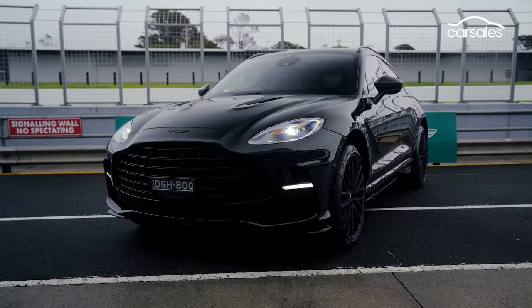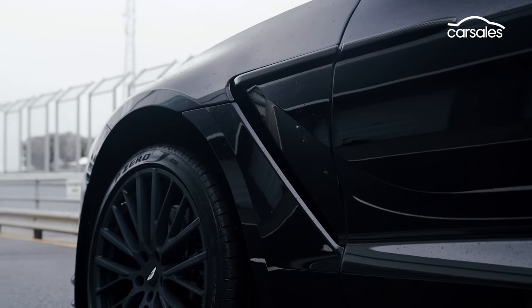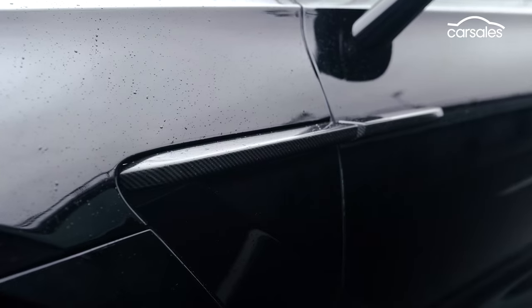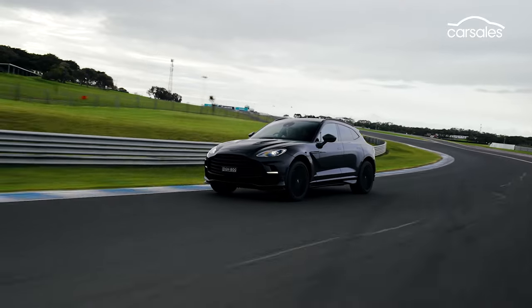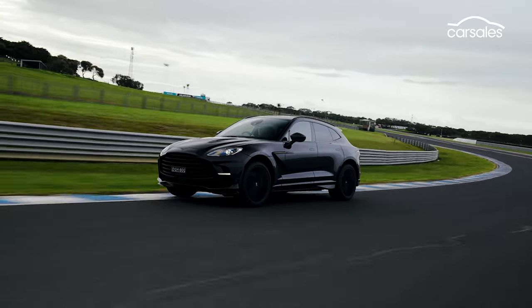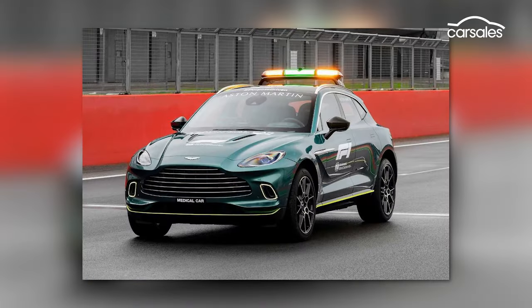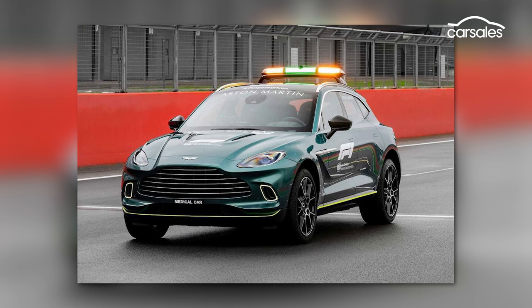We're not even going to try and pretend this is a proper review of the DBX 707. Sure, we've driven it on the road for a few kilometres, but this is all about experiencing the Aston's otherworldly performance. An SUV on the racetrack — not what you'd expect, but apparently it works for F1. Teen race watchers will know a standard Aston DBX is one of the F1 medical cars.